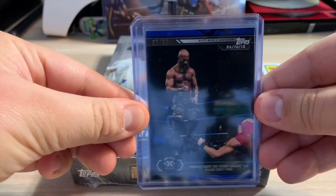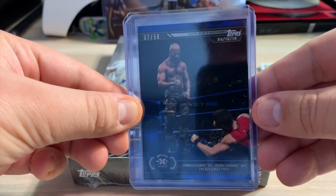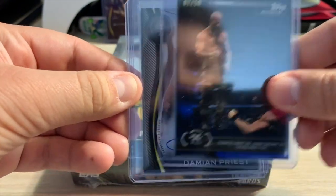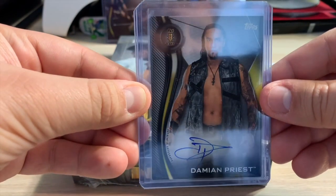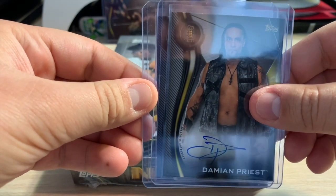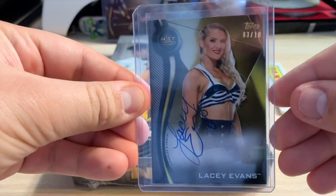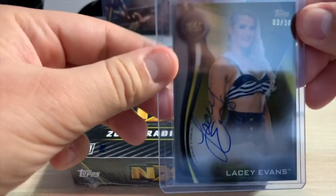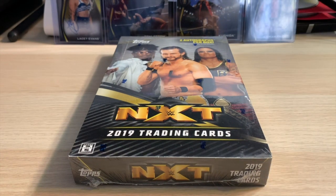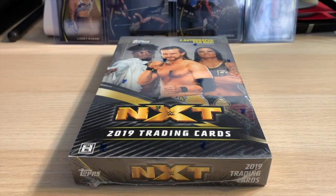I got one of these boxes when they first came out. We got the NXT Chicago card — not the one I was at — but it's number /250 blue, Tomaso Champa defeats Johnny Gargano in a Chicago street fight. Then my autos: we got Punishment Martinez aka Damian Priest, and then honestly one of the best hits I've ever pulled in wrestling — a gold three-of-ten Lacey Evans autograph NXT called-up. That is awesome. Let's see what this box brings us.